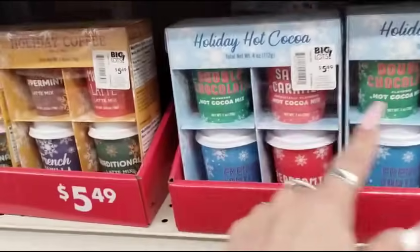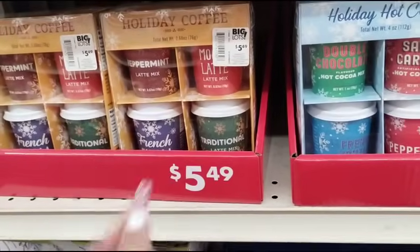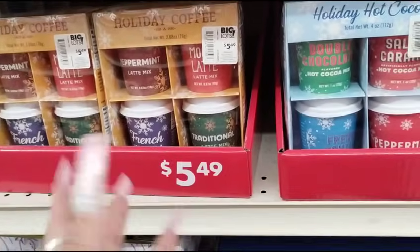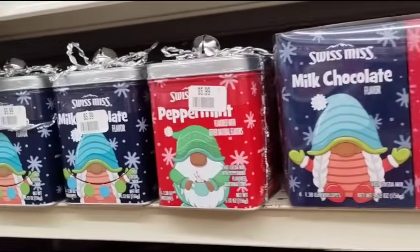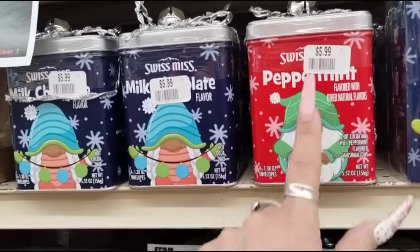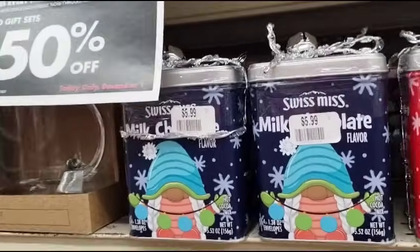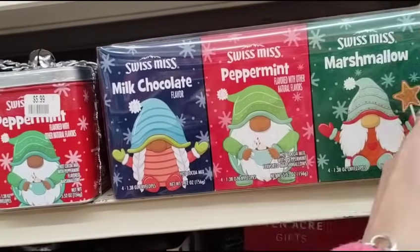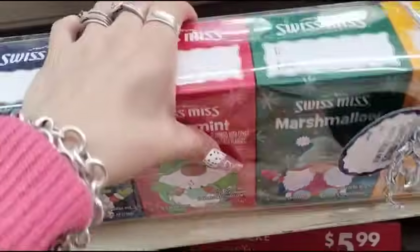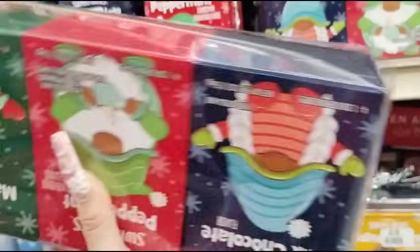Of course they have these, which are now $3 — so cute. You can make ornaments out of these and give them to someone. These are also considered gift sets, so the hot chocolate is gonna be 50% of $5.99. They also have bigger ones — milk chocolate, Swiss peppermint, marshmallow, and salted caramel. You can put one for each person, and we're gonna take 50% off.